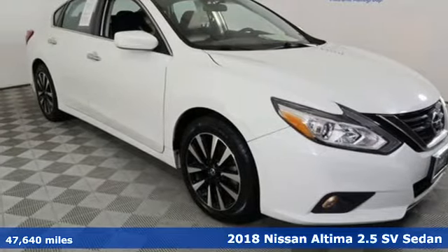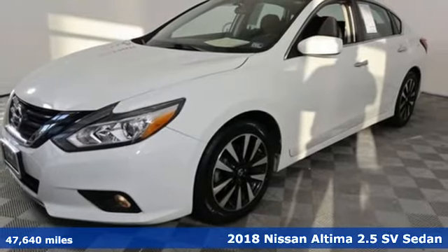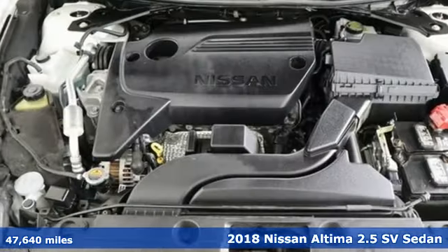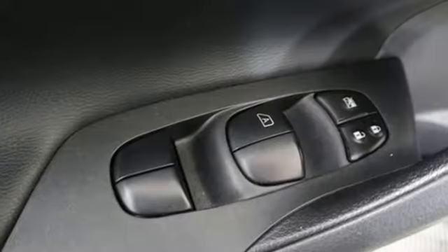Here's a 2018 Nissan Altima. This sedan comes equipped with a suite of standard safety, driving, and convenience features aimed to inspire certainty behind the wheel. Plus, it offers an exciting list of features.